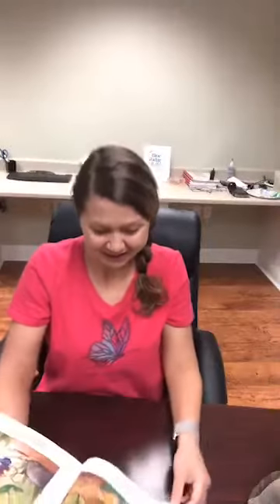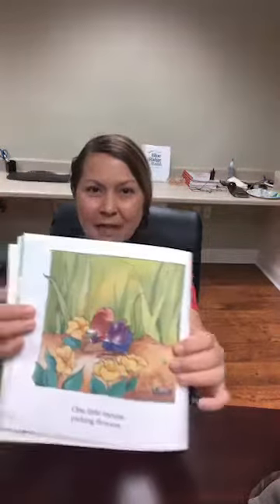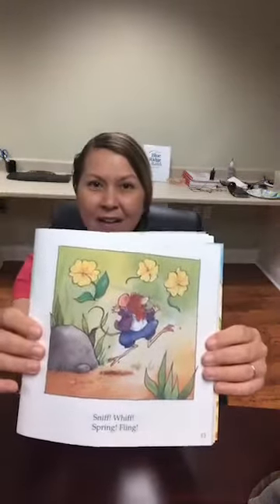Are you gonna color Easter eggs? Are you gonna hunt for Easter eggs? That's always fun. One little mouse picking flowers — sniff, whiff, spring, fling. So look at the little mouse, he's picking flowers, and he's sniffing them and then throws them up in the air. You could go around and look for flowers today — see how many different types of flowers you could find. That's a fun idea.